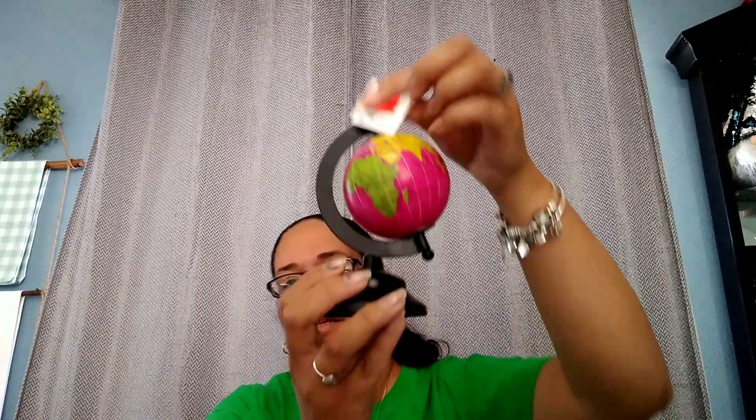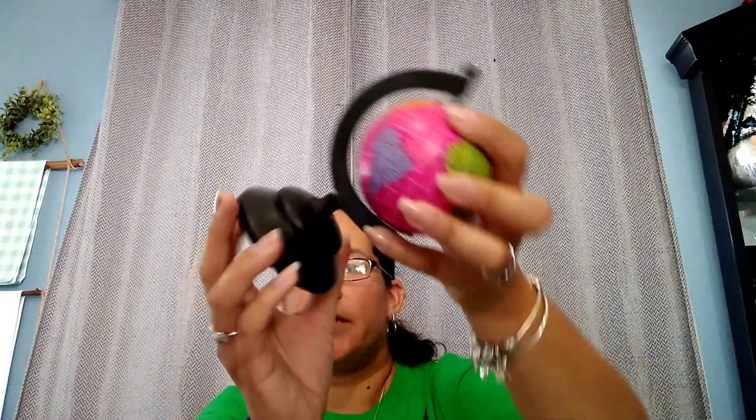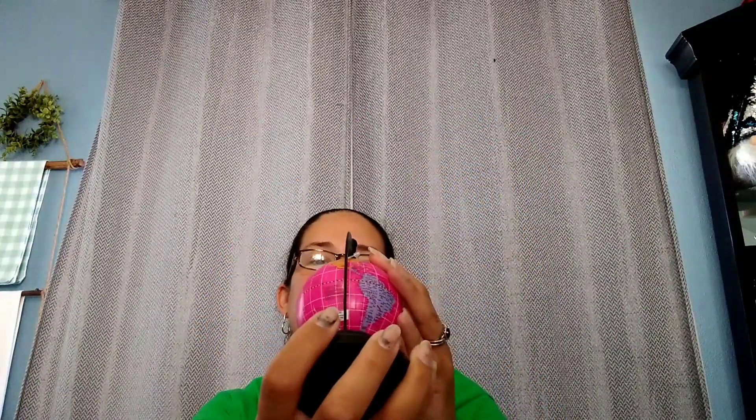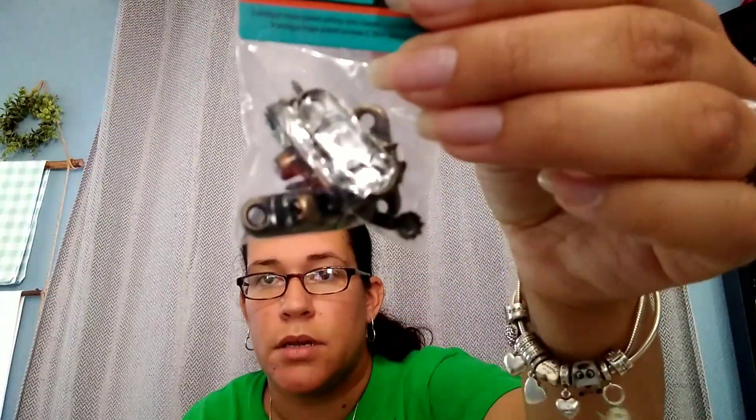I also got this cute little globe — it turns, but I need to take the little plate off and re-screw it. It was originally $7.99 and it was 79 cents. And I got these little latches — they were $2.99 and I used a coupon for those because they weren't on sale.